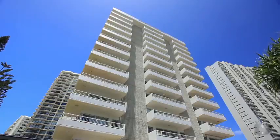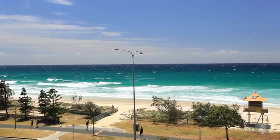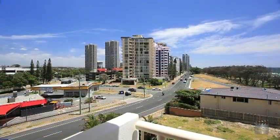Set on the fourth floor of Bahia Beachside Apartments with magnificent uninterrupted ocean views, this property is an ideal investment or home right on the GC600 track.